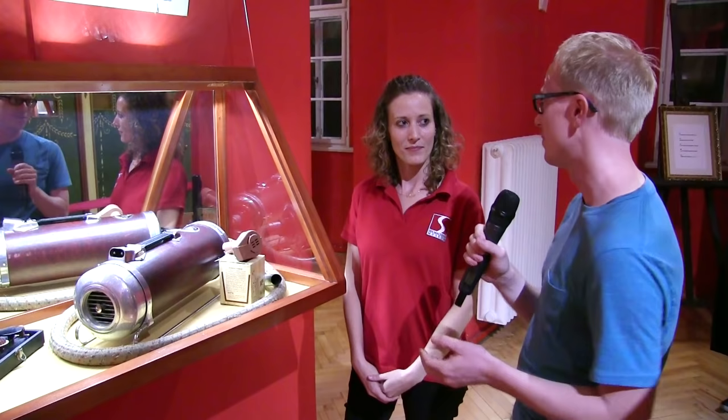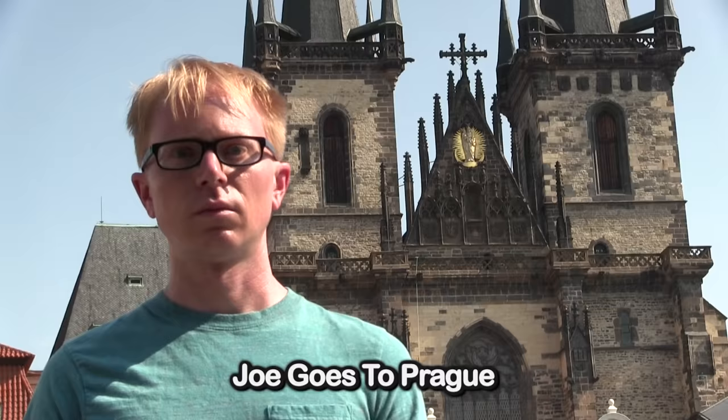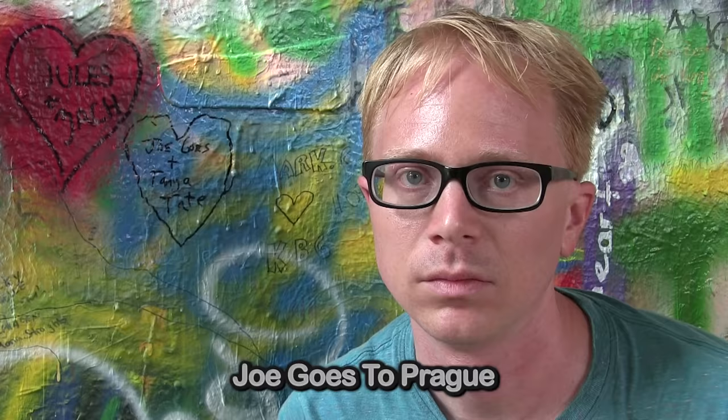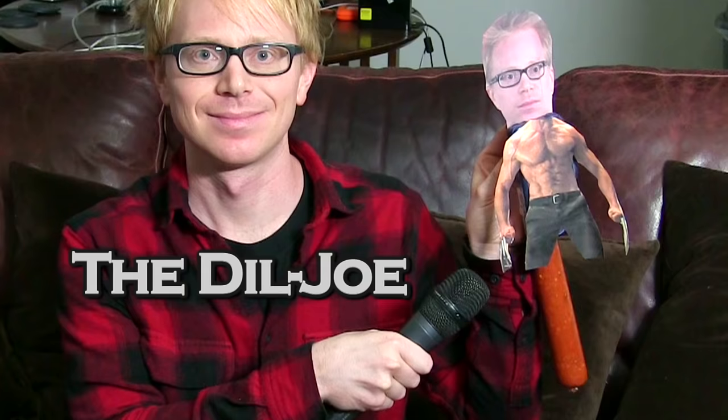Thank you very much for the tour. Thank you for coming here and visiting the museum. This is a clip from Joe Goes to Prague — check out the full episode by clicking the link below. And don't forget to buy my official sex machine, the Dill Joe. I love you. Come here inside the sex machines museum, and if you come in and make an orgasm, they'll take 20% off your ticket. We will be just happy for you.